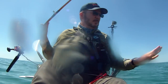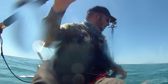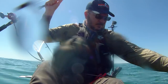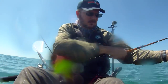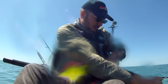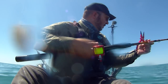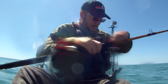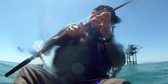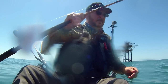All right, let's be cool. I want my lure. I'm going to use the lure now to get him off. Hey buddy. Mermaid.